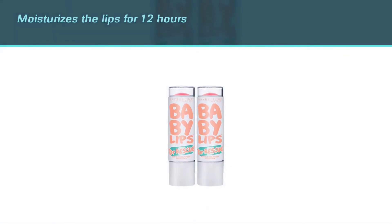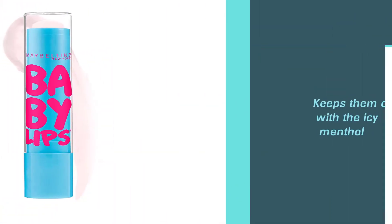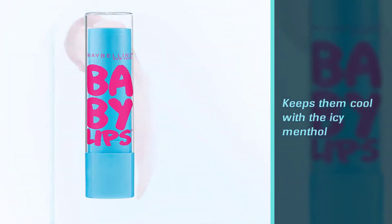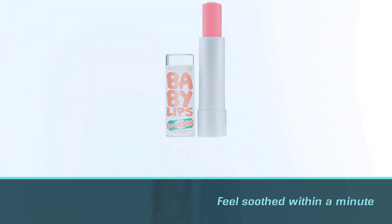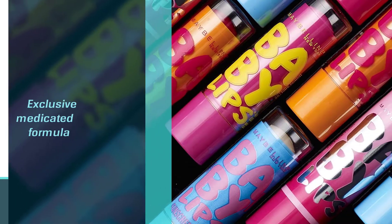Your lips feel soothed within a minute from application. They look smooth within a week, and soon the lips are completely renewed. Say goodbye to basic lip balms with this exclusive medicated formula that can be worn alone or even under your lipstick or lip gloss.